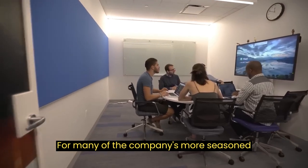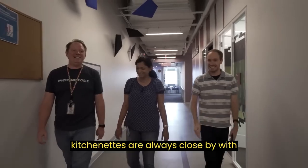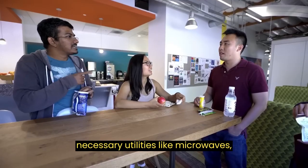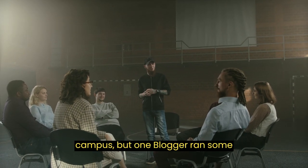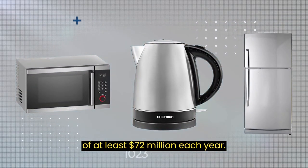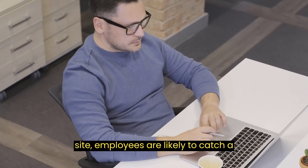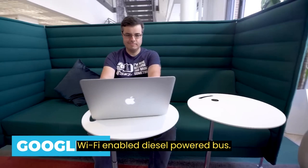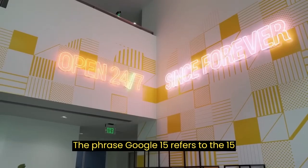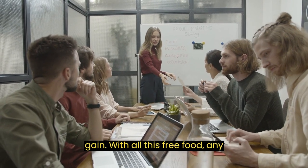For many of the company's more seasoned employees, the novelty of regularly dining out may have worn off, but kitchenettes are always close by with necessary utilities like microwaves, fridges, and kettles. We don't actually know how much the company spends on feeding the entire campus, but one blogger ran some calculations and came up with a figure of at least $72 million each year. When traveling to and from the expansive site, employees are likely to catch a Wi-Fi-enabled diesel-powered bus. The phrase 'Google 15' refers to the 15 pounds of weight that new starters often gain with all this free food.